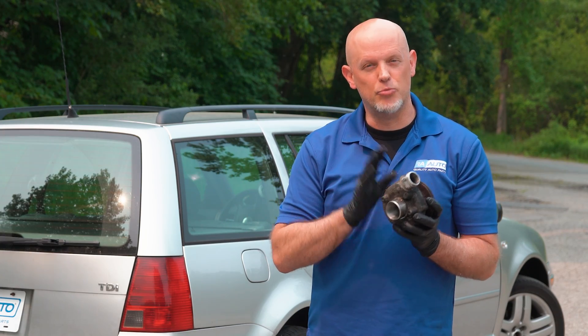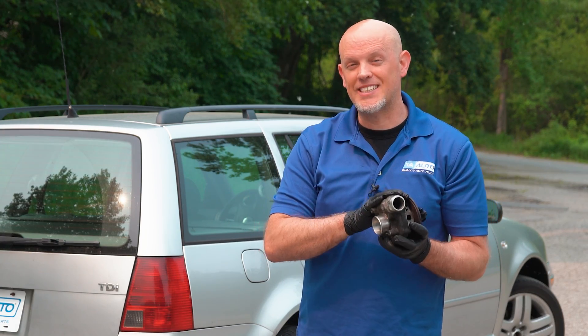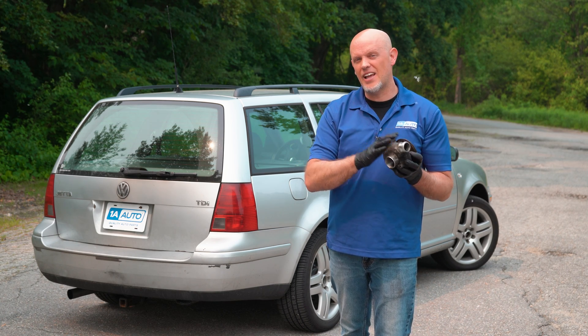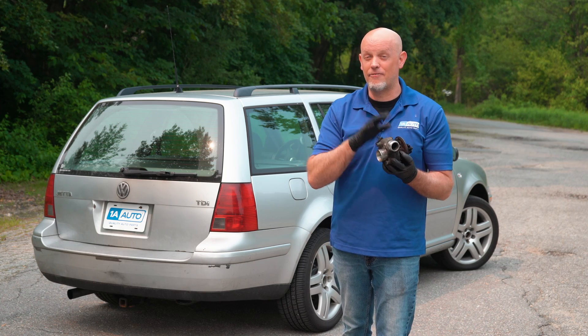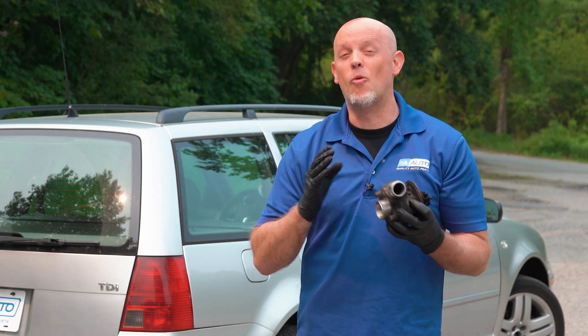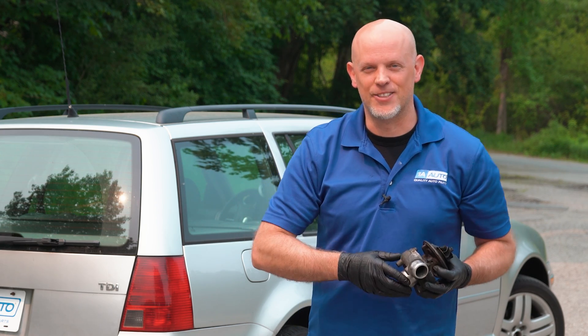Turbocharged engines do have a lot of moving components and turbos themselves can fail. In this video, I'm going to show you how a turbo might fail and warning signs to indicate a failing turbo. And if it turns out you do need a turbo, you can get yours at 1AAuto.com. Let's get into it.